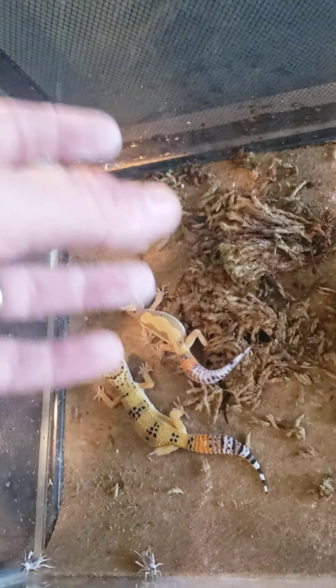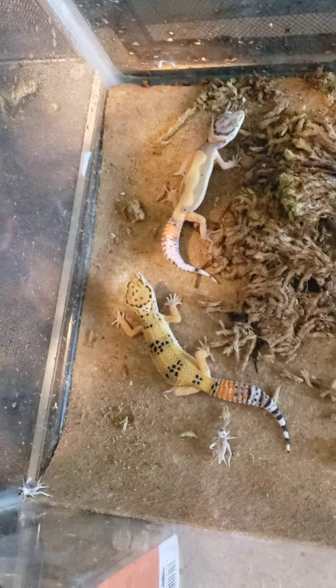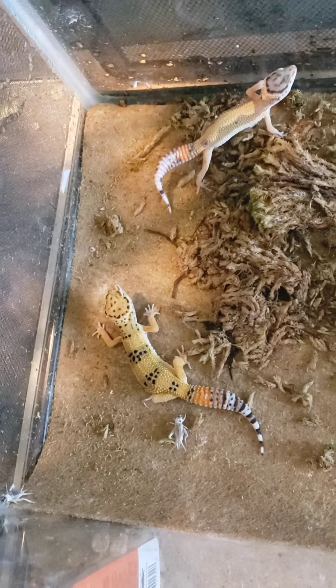This house is usually over this area, but when I feed them I lift the house up to throw the live insects in there. It makes it easier for them to chase and grab onto them without running into a structure.